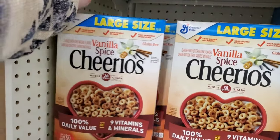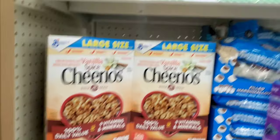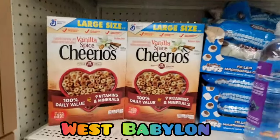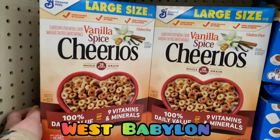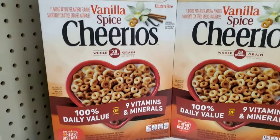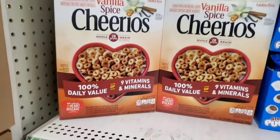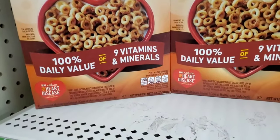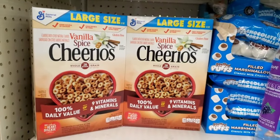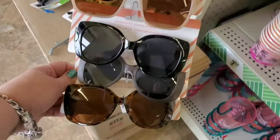I am so happy — one of my friends here told me to go check the cereal aisle because everyone knows I love a bowl of Cheerios! These are gluten-free vanilla spice cereal with 28 grams of whole grains but not wheat, so I can have them. It's a 12-ounce box of Cheerios. I'm literally having this for dinner!